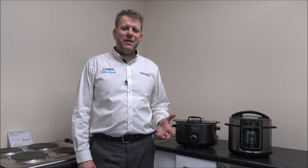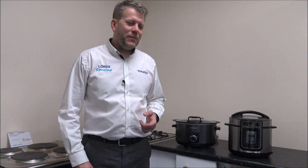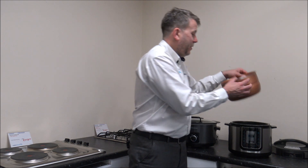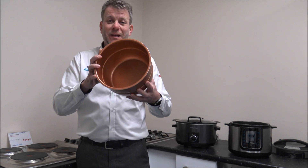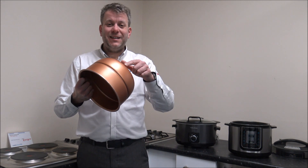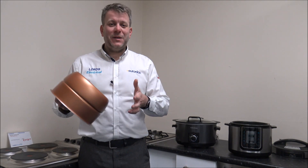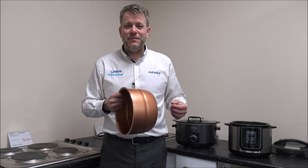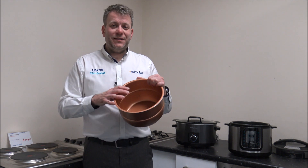Number four — and I know this is something not many people tend to think about — is the material of the pot you're cooking in. Both of these models have a metal insert. Because it's metal, if you do drop it, it might dent a little bit but that's normally the worst that will happen. If you've got a ceramic one, on the whole it will crack or completely shatter, so you can't use it again. That's something to consider — just have a look at what material the pot is made of.